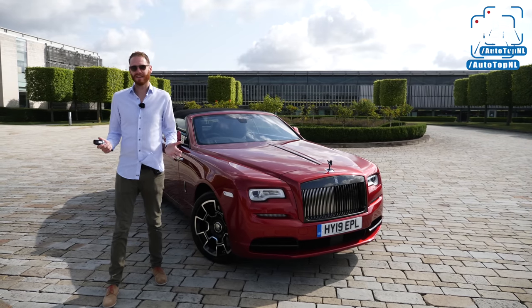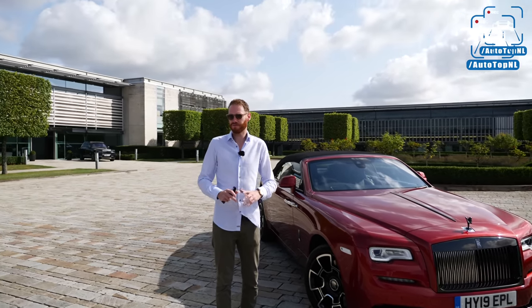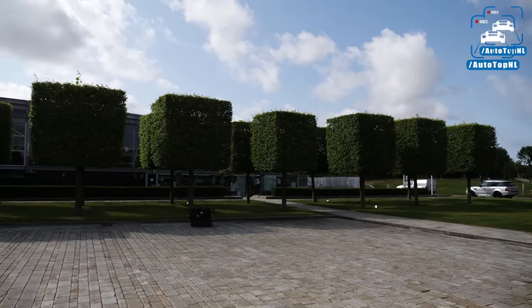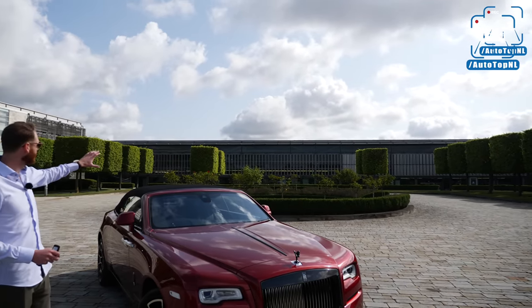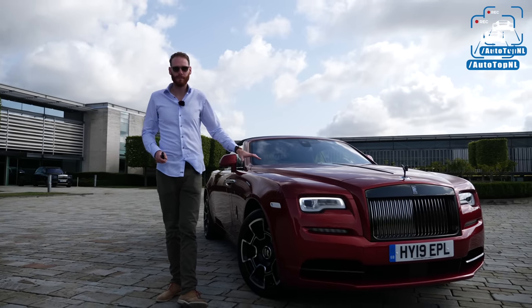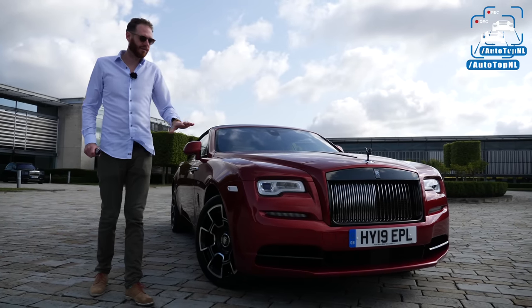You would expect nothing less of Rolls-Royce, but this looks immaculate. It looks so cool, and it fits this company so well. All those square trees, beautiful kept grounds, and all these super nice buildings. And next to me, we've got the all-new Rolls-Royce Dawn Black Badge. Today we are going to show you everything on this car.